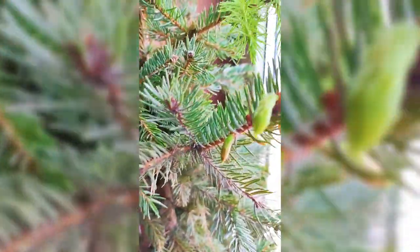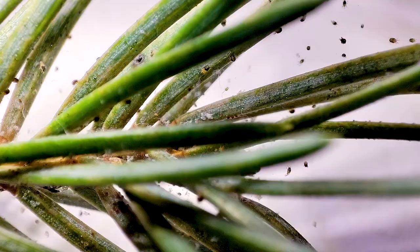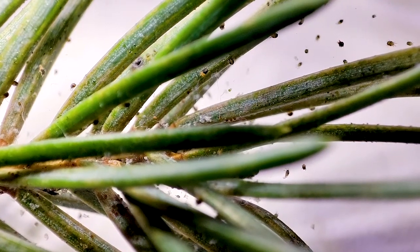It's true. There may be many little creatures living on your Christmas tree. The most common insects on a Christmas tree are: